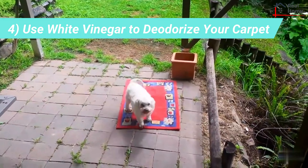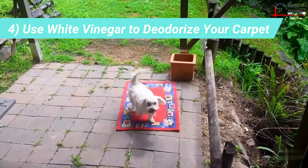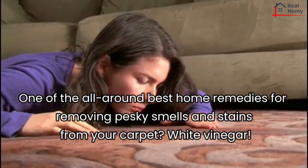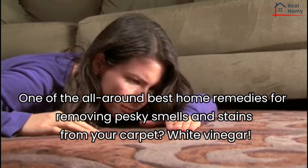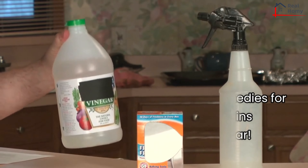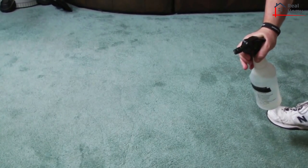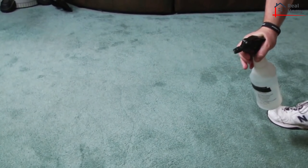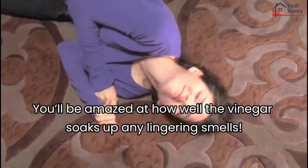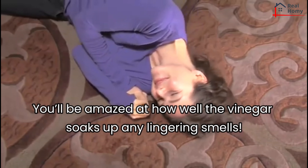Tip 4: Use white vinegar to deodorize your carpet. One of the all-around best home remedies for removing pesky smells and stains from your carpet is white vinegar. Simply fill a spray bottle with white vinegar and spray any stains evenly, taking care not to soak the stain. Then let the area dry. You'll be amazed at how well the vinegar soaks up any lingering smells.